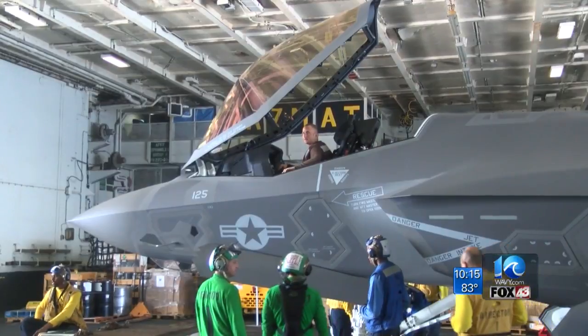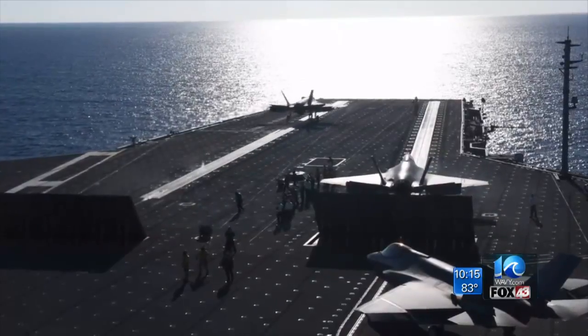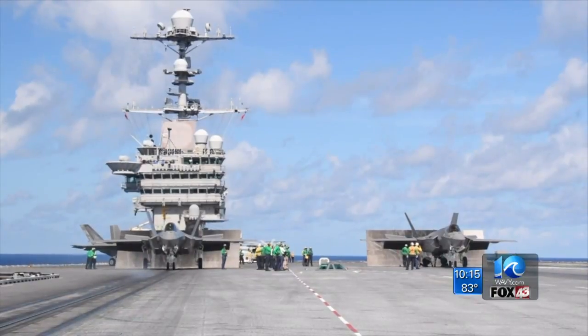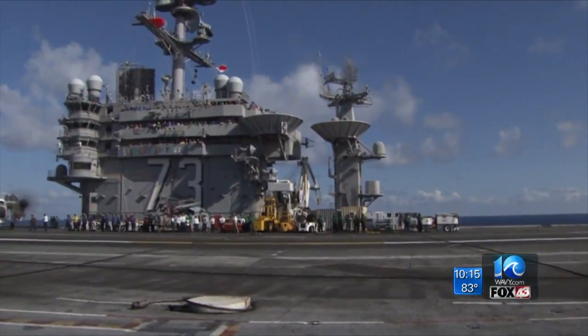Twelve pilots from Oceana-based Fighter Squadron 101 put the jet to work Monday as part of a three-week test period. The pilots catapulted off the USS George Washington, also testing the arresting gear — the wires that help bring the plane to a safe stop.